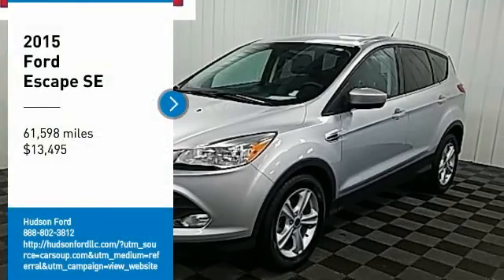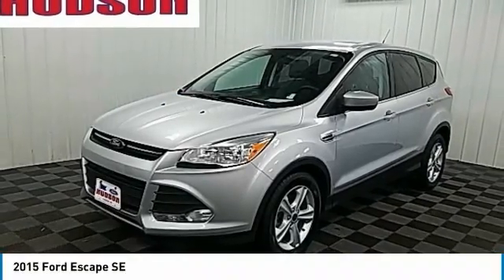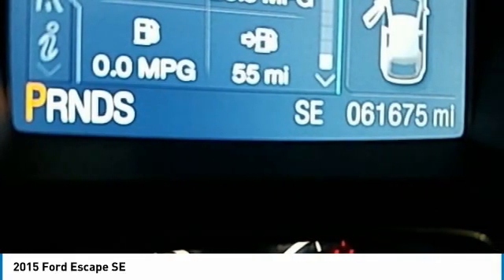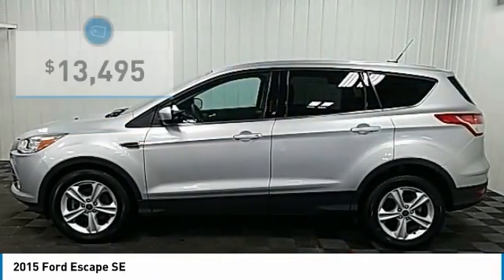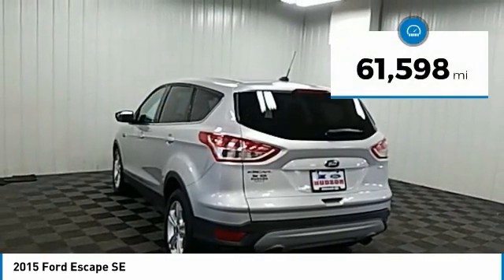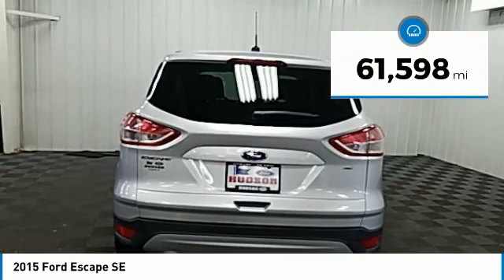Make a great choice today with a 2015 Escape. Gas engines flex, tow, sip and go with Ford Escape, and it is priced below $15,000. This vehicle has less than 65,000 miles.